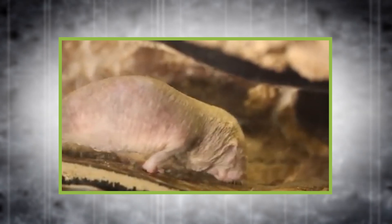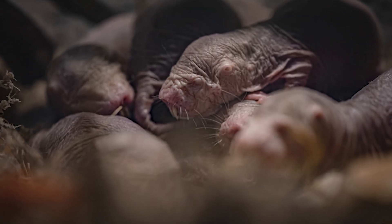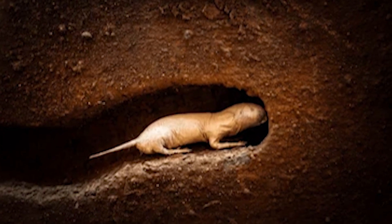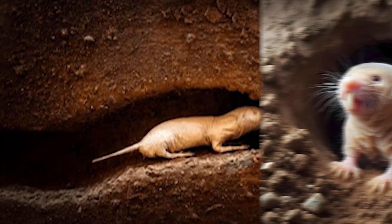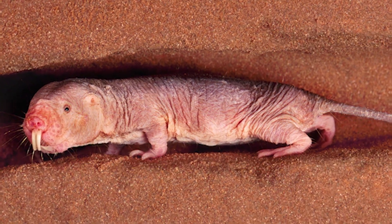Remarkably, naked mole rats have extremely low oxygen requirements, allowing them to thrive in these low-oxygen underground environments. Their social structure resembles that of insect colonies, with a single breeding queen, sterile workers, and soldier defenders. Recent research reveals they even use ring-shaped tunnel designs to optimize airflow and ventilation, maintaining fresh air throughout the nest. This efficient, highly organized architecture is built for survival in total darkness, showcasing one of nature's most fascinating underground societies.